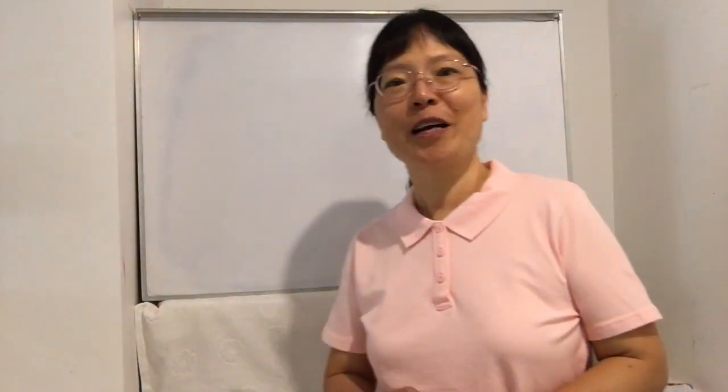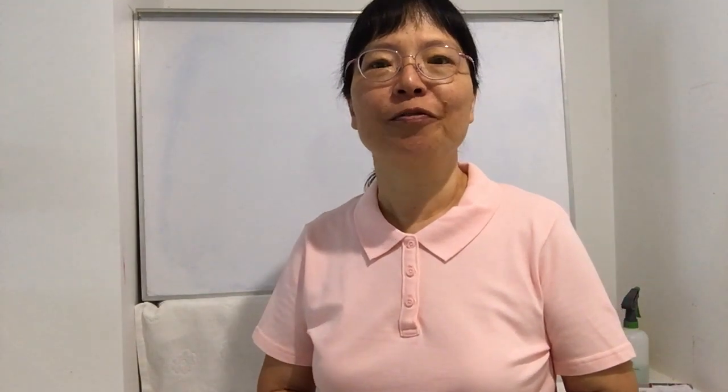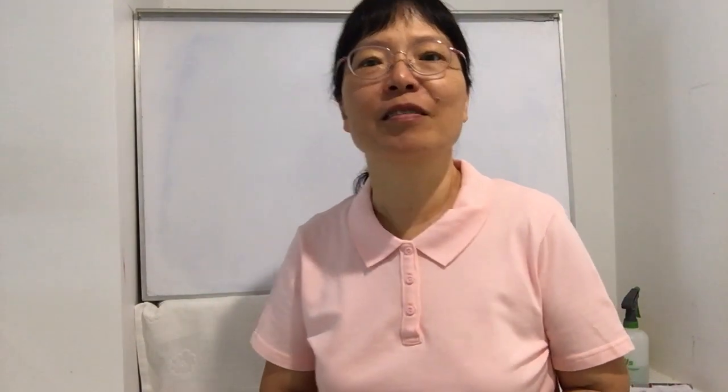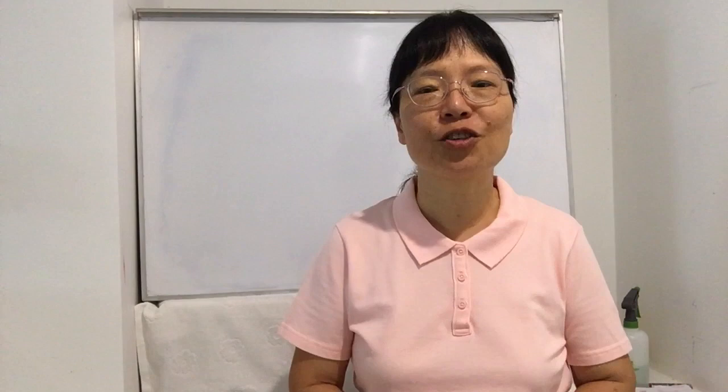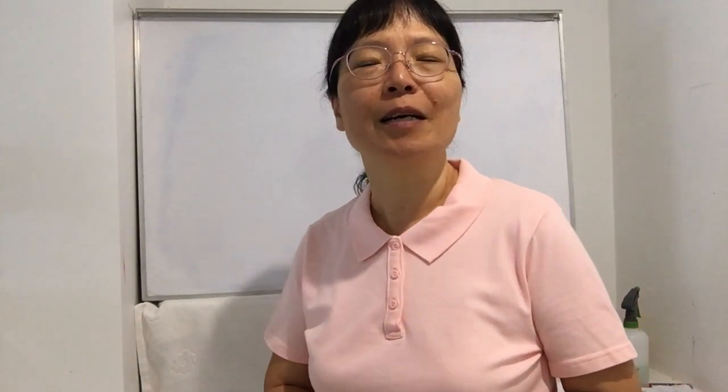Good morning everyone. Welcome back to Jenny Lee Math channel. This channel's only purpose is just to help people who cannot afford a private tutor fee and want to learn math. I especially provide this channel to help you, so I hope every time I share a skill you can learn it. Before we start today's new lesson, I'm going to help you review the last lesson.